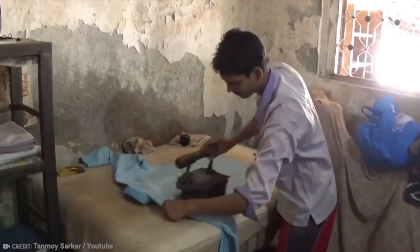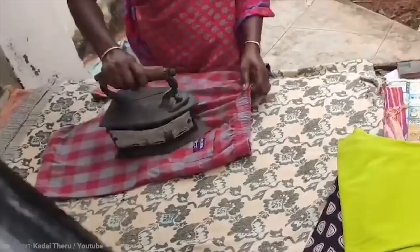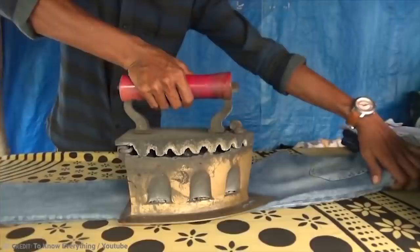This is just so complicated and dangerous that it's not even a contest. Not to mention that you can't smudge your clothes with our modern, wonderful, beautiful irons — unless you happen to rub crayons on it before it's turned on. My mom is still mad at me for that one.